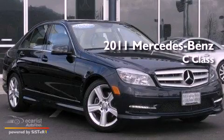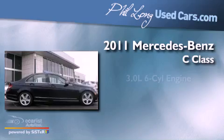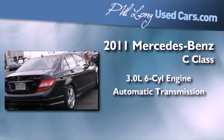This is a certified pre-owned 2011 Mercedes-Benz C-Class. It features a 3.0-liter six-cylinder engine and an automatic transmission.